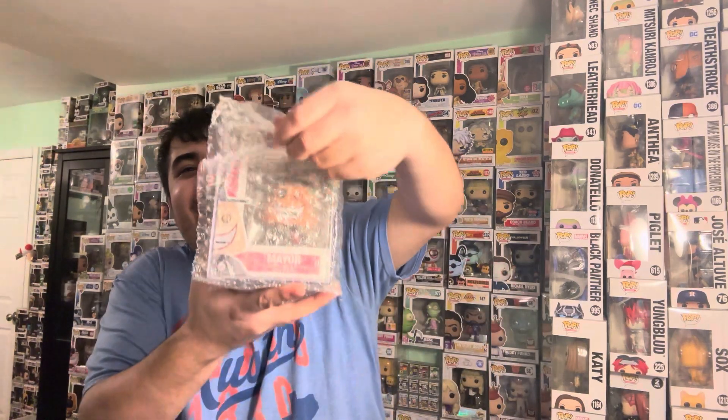Oh my gosh, I already see it! I can't believe it. Are you guys ready for this? I've been waiting so long for this pop. Here we go — it's not in the armor case but it's in a hard protector, because it's so expensive. Here we go, in three, two, one...